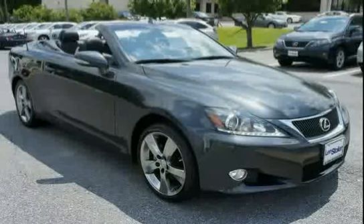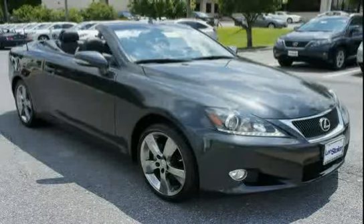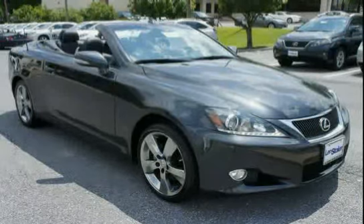Driven with care for 30,324 miles, making this IS250C an easy choice for you.